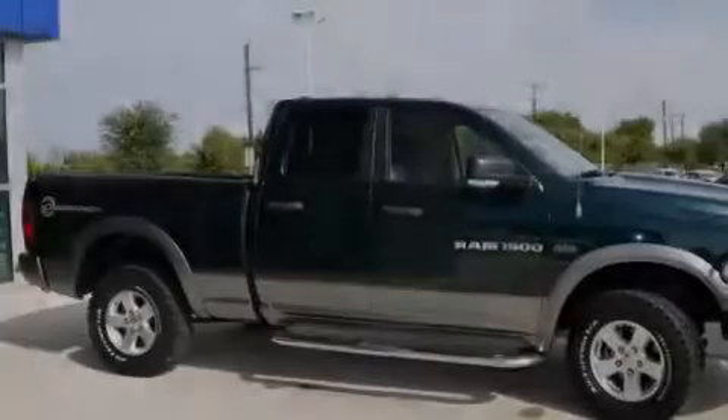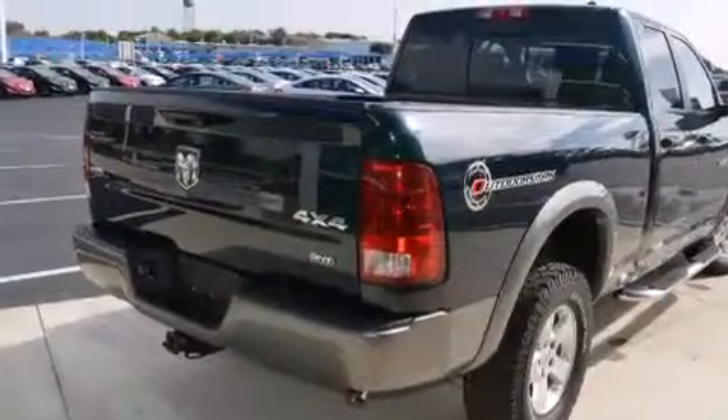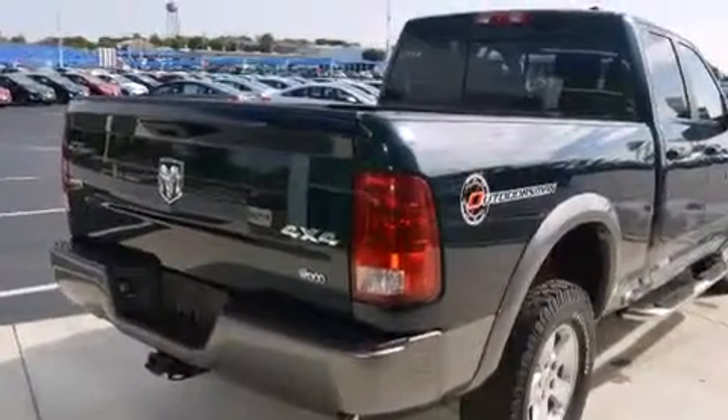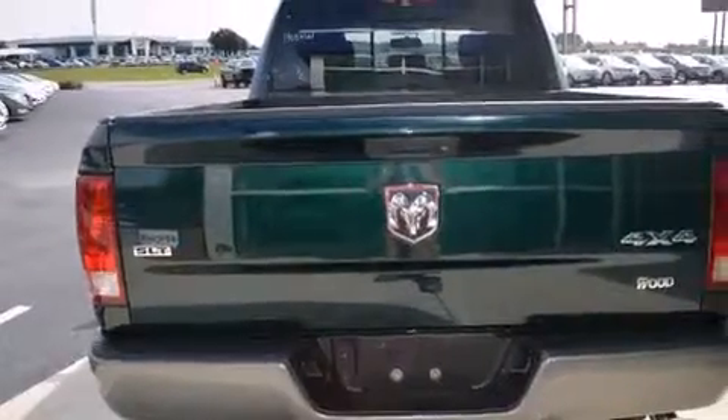Features include a low tire pressure indicator, alloy wheels, cruise control, side impact airbags, air conditioning, full power accessories, a home link feature, and a sliding rear window.